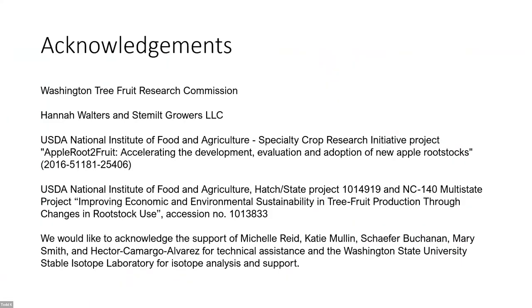Support came through the Washington Tree Fruit Research Commission, our collaborators Hannah Walters and Stemilt Growers, and our nationally funded projects that have funded this work since 2016. With that, I'd be happy to answer any questions you might have. Thank you.